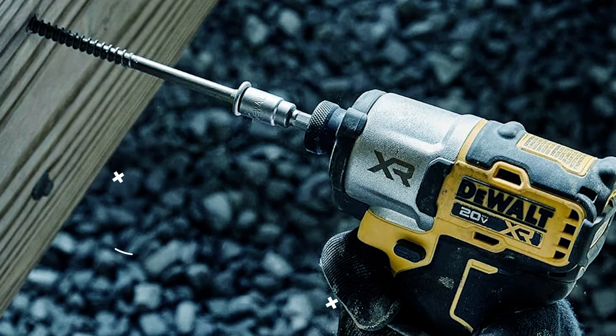The DeWalt DCF 809 Impact Driver combines compact design with powerful performance, measuring only 5.1 inches in length. Despite its small size, it delivers up to 1,700 inch-pounds of torque, making it suitable for various fastening applications. The variable speed trigger allows for precise control and adjustment, making it ideal for delicate work surfaces.